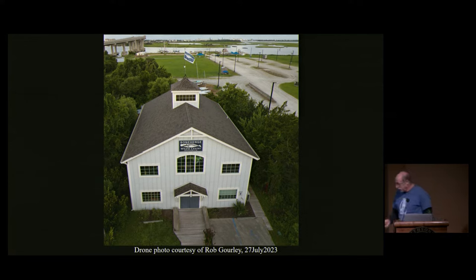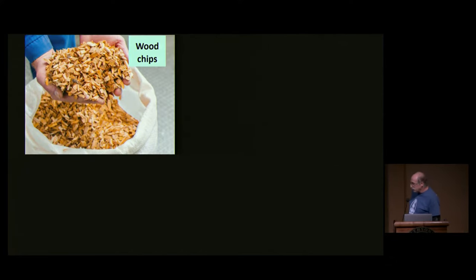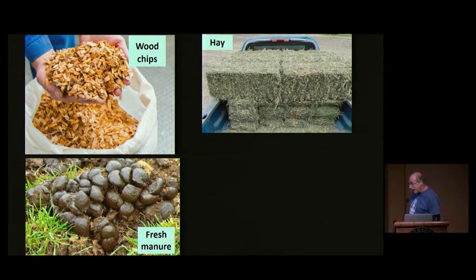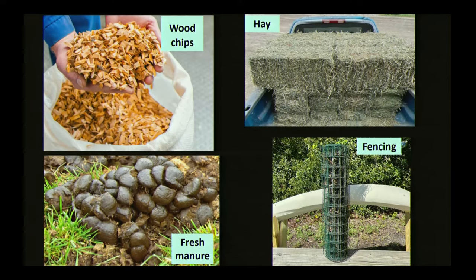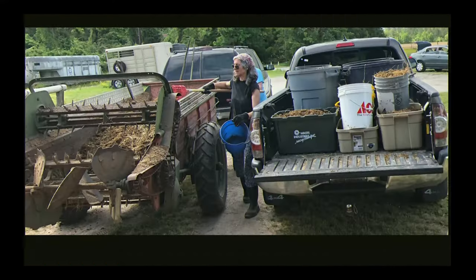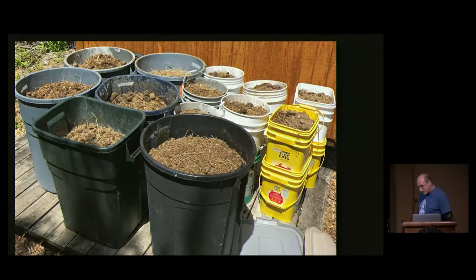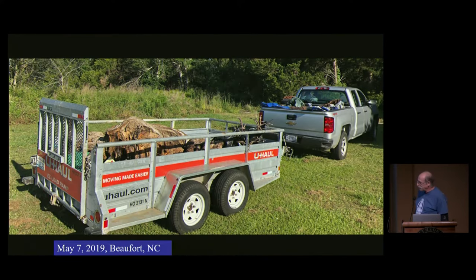He gave me a bit of a chore list: gather a bunch of wood chips, a whole lot of fresh horse manure, a lot of hay, and some fencing — important ingredients for a successful composting setup. In Beaufort, we've got volunteers who will just do anything with brilliance and dedication. They combed the county in their trucks gathering these materials. Shout out to Pixie and Rumor, the horses that provided the manure. They started to deliver the components to the Bonehenge Whale Center, and our job was just to wait for John's arrival.